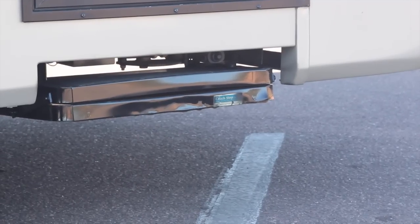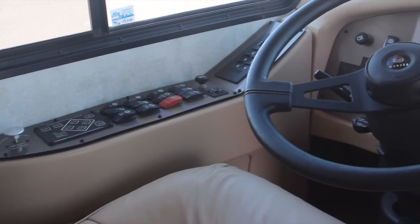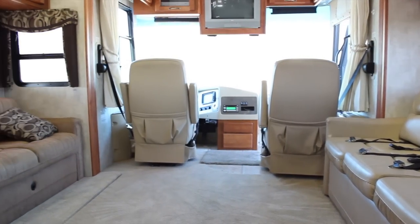The driving compartment with 6-way power seating has a full array of options including an exhaust brake, 6-speed Allison transmission, auto hydraulic leveling, rear and side cameras, and electric driver and passenger sunscreens.